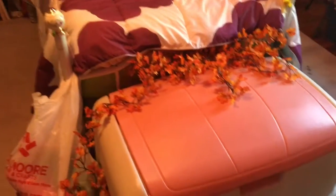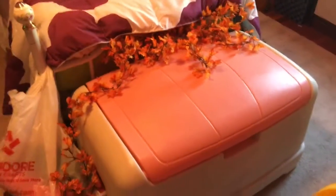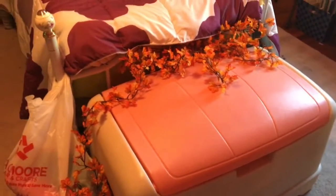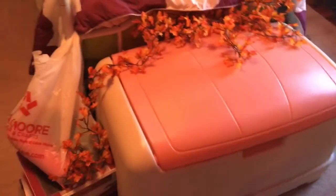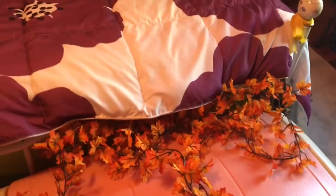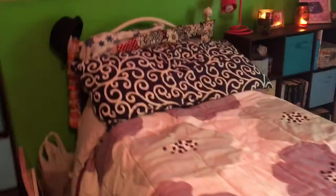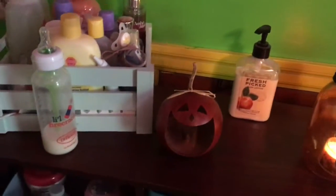In front of my bed I have this toy box that I've had since I was a kid. These leaves are actually supposed to be on the window over here, but I just haven't gotten to it, so I kind of left them there. And this is my bed — that's the one side.